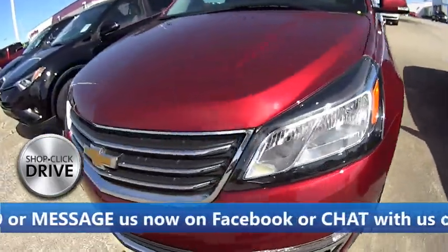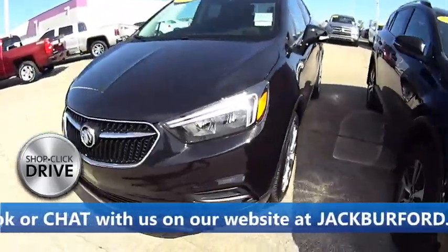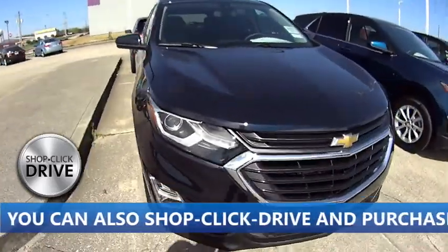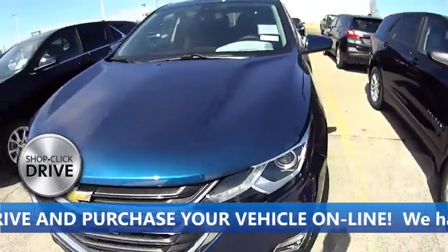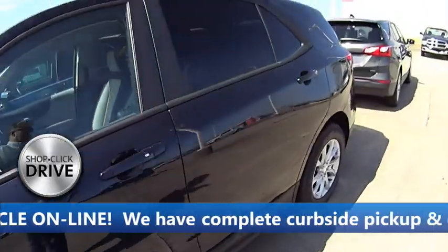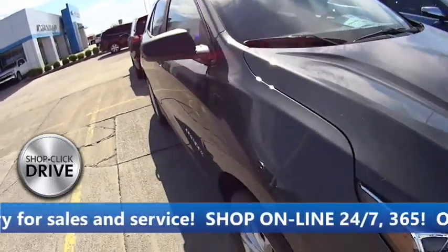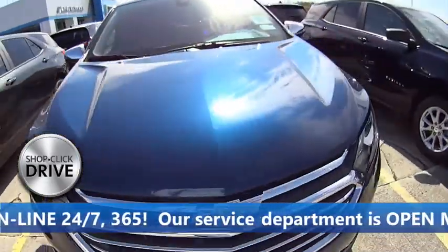It is that easy, folks — Toyotas, Buicks, we've got them all. Come see us online virtually at jackburford.com. Look at our great selection of Equinoxes — I think you can save up to eighty-five hundred dollars on these new Equinoxes. Make sure you check us out online at jackburford.com, Shop Click Drive, and make sure to ask for our first responder and healthcare professional discounts going on now with Chevy and Jack Burford Chevrolet.